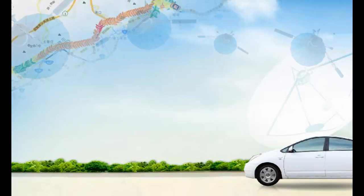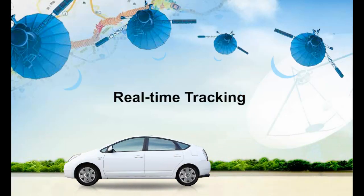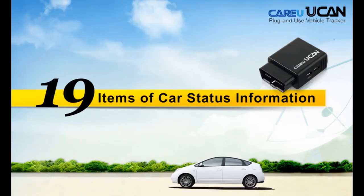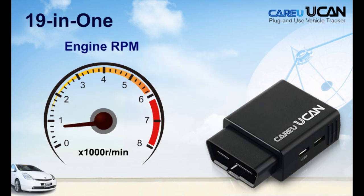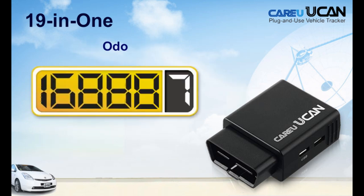You can start to track your car and get updated car data information you need. You can diagnose 19 items of your car's data information, such as total fuel used, cooling temperature, engine RPM, speed, and much more.